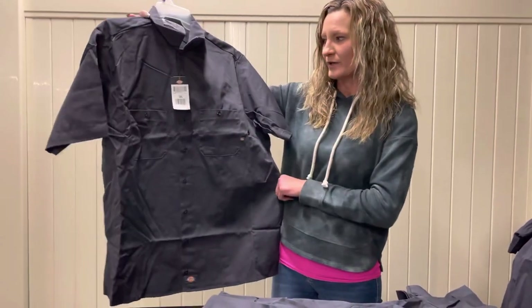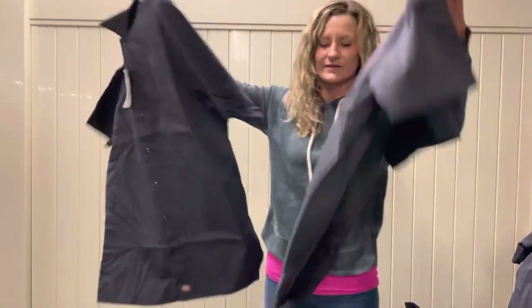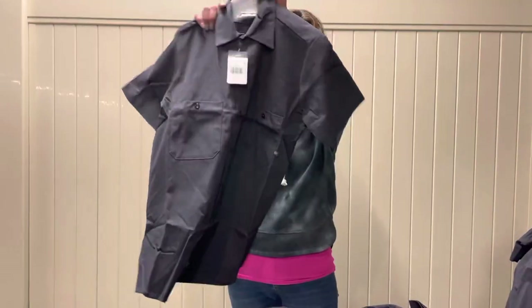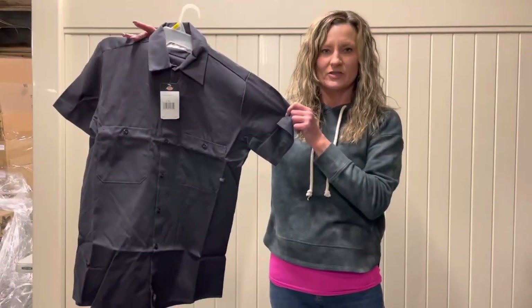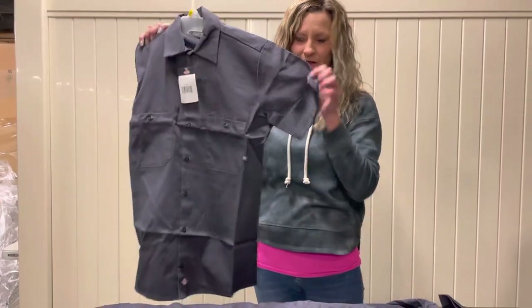This is an example of one of the short sleeve 2XLs. We also have some smaller sizes too — this is a size small. Some of the shirts are even fire rated. For $4.99 you're not gonna find that deal anywhere else.